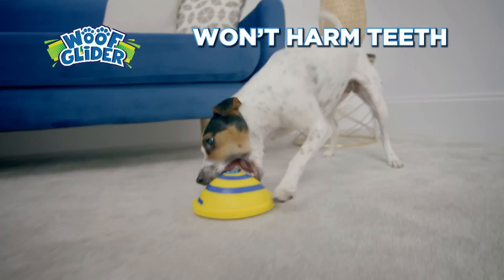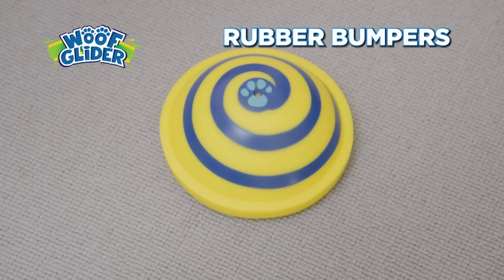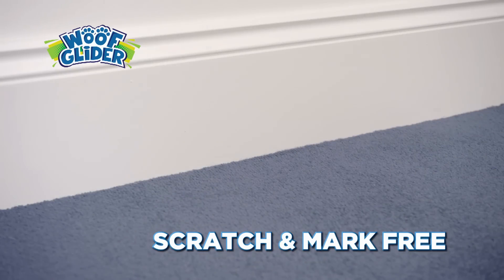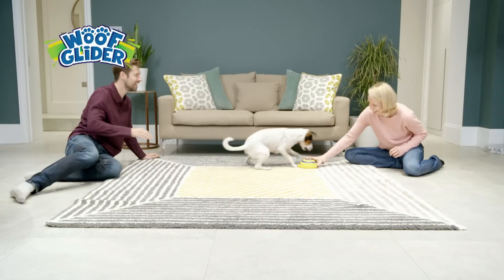The soft rubber dome has been cleverly constructed so it won't harm your dog's teeth. And the resilient rubber bumpers prevent Woof Glider from bouncing up and damaging furniture, keeping your home scratch and mark free. Ideal for solo play, playing with friends or having fun with the family.